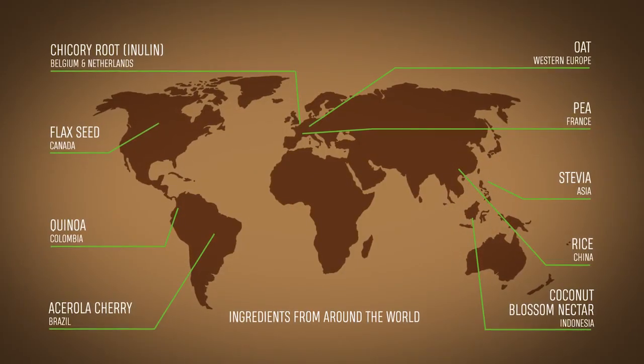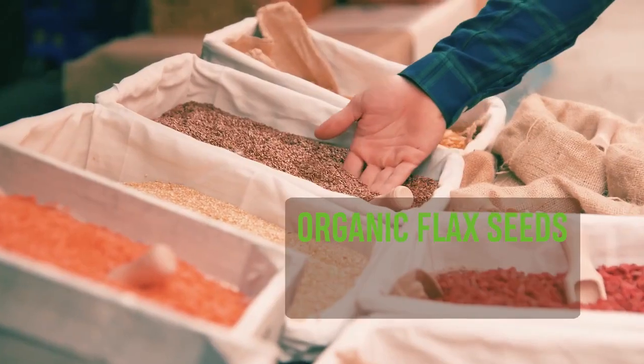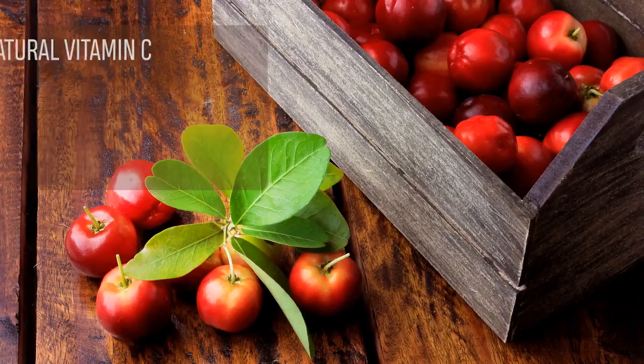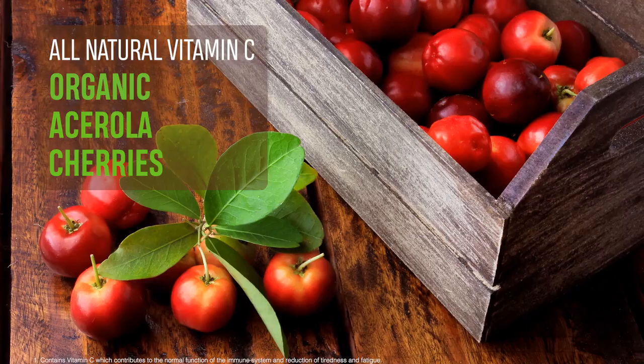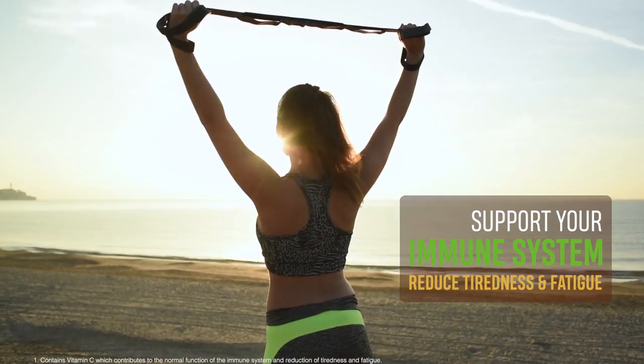We search the planet for what we consider the best grade of every ingredient, like organic flaxseed from the Canadian prairies which are rich in fiber and omega-3. We source all-natural vitamin C from organic acerola cherries grown in Brazil's lush orchards to help support your immune system and reduce tiredness and fatigue.